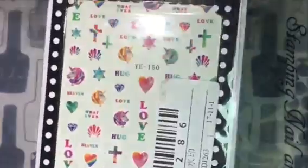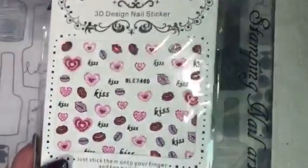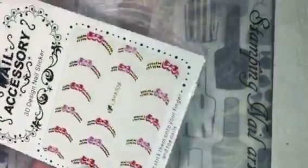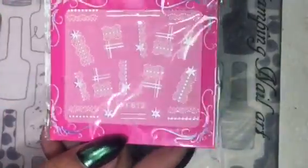I also received these cute unicorn decals, and these awesome how-to stickers. I also received these hearts and lip stickers, and these cute cat stickers. I also received these stickers which would be nice on a French manicure. I also received these beautiful bows in silver and gold, and some lock and key stickers. These are some lacy stickers.